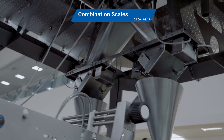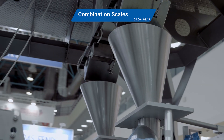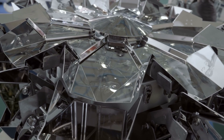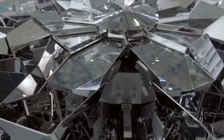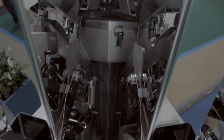Next up, combination scales — also called multi-head weighers. These machines use a central cone to feed product into weigh buckets via linear pans. Each bucket is on a load cell, which calculates the optimal combination to meet the specified target weight before releasing the product for bagging. Combination scales are fast, accurate, and ideal for applications like snacks, confections, or small packaged goods.